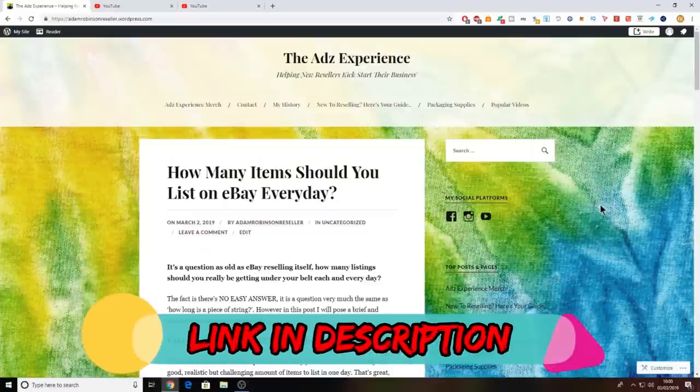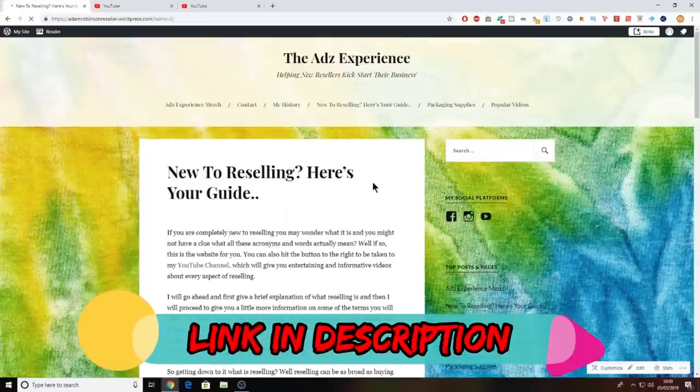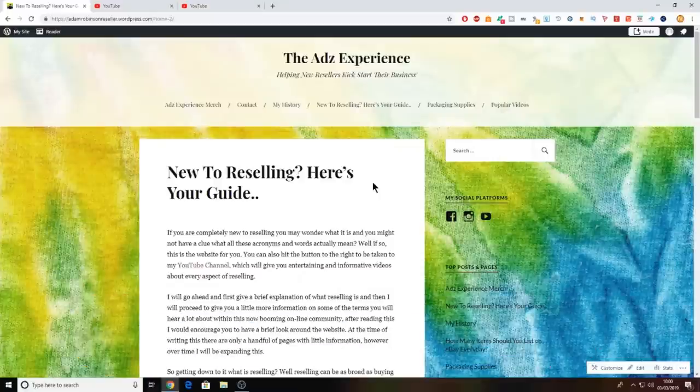Don't forget to check out the website, guys — it's updated weekly with new blog posts. Over there you can also check out my merch, which is now available for sale, and there's a handy guide if you're new to reselling. Hi guys, it's Adam, and welcome to another charity shop haul. So yesterday I went around the charity shops and it was another good day — I got quite a lot, more than I've got for the last few weeks really. Some weeks it's been good, some weeks bad, but this time it was really, really good. I got a big bundle deal from one of the charity shops, but before I get to that I'm going to show you a few other random bits and bobs I found in a few of the other shops.